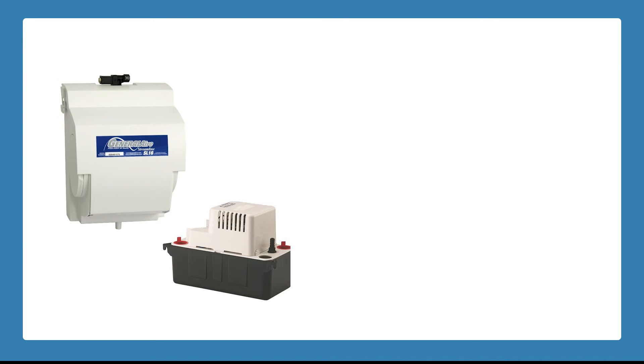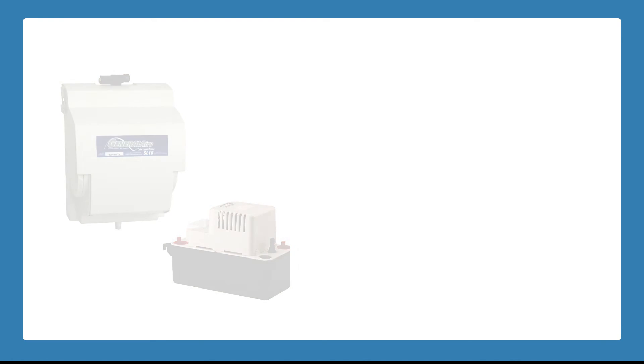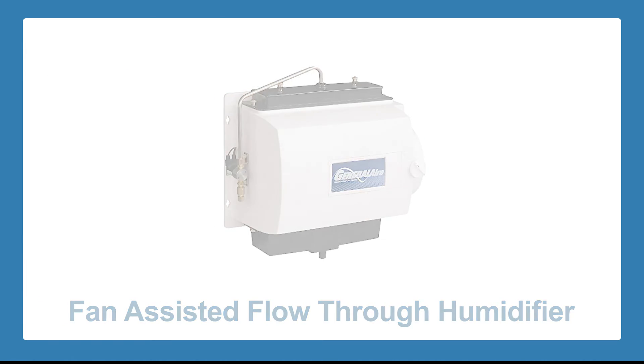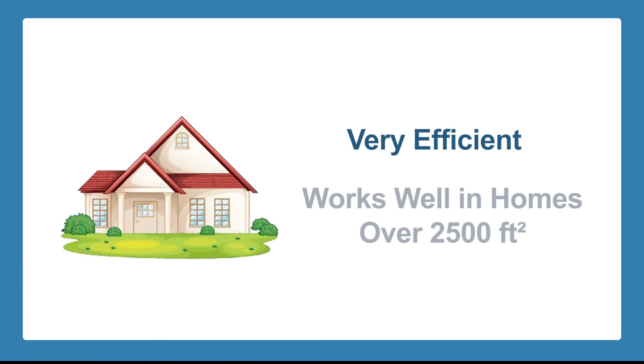These particular units often have to be paired with condensate pumps to dispose of waste water, unless there is a floor drain near the furnace. The third type is a fan-assisted flow-through humidifier. This unit is very efficient and works well in homes over 2,500 square feet.